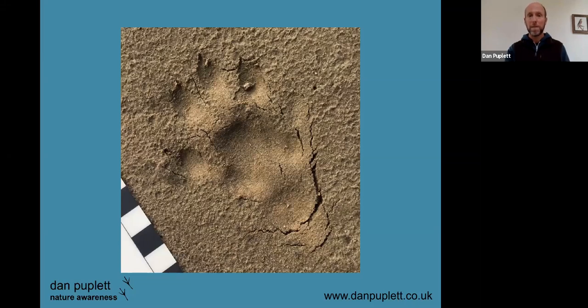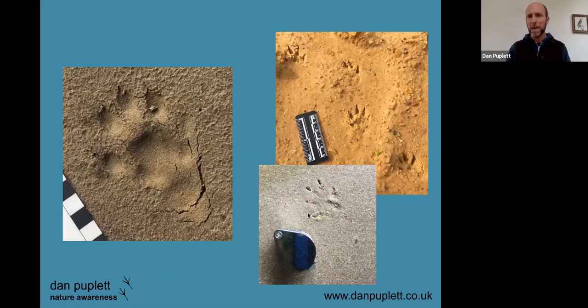For comparison, here we have the American mink — much smaller than the otter — and it tends to have a very star-like appearance. It's a species of real relevance in terms of conservation, sadly because of the damage it does to some of our native wildlife.